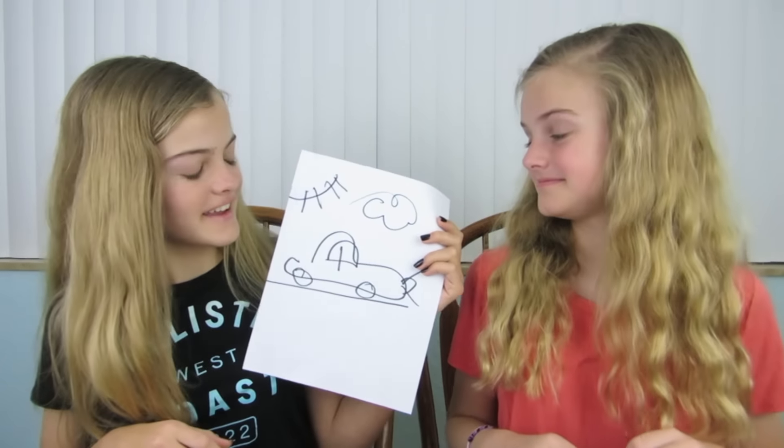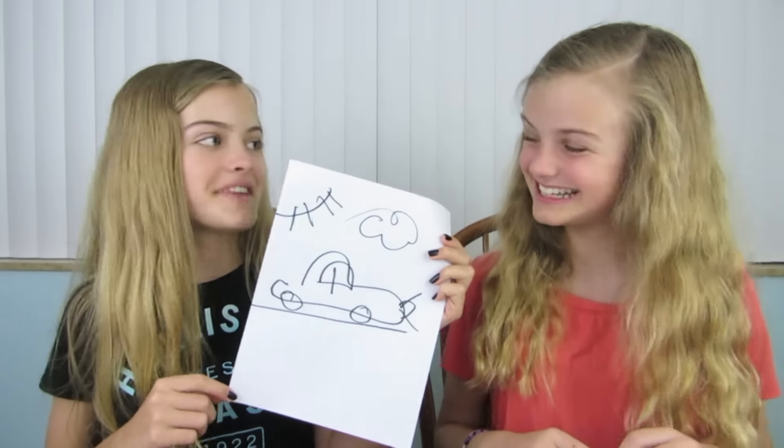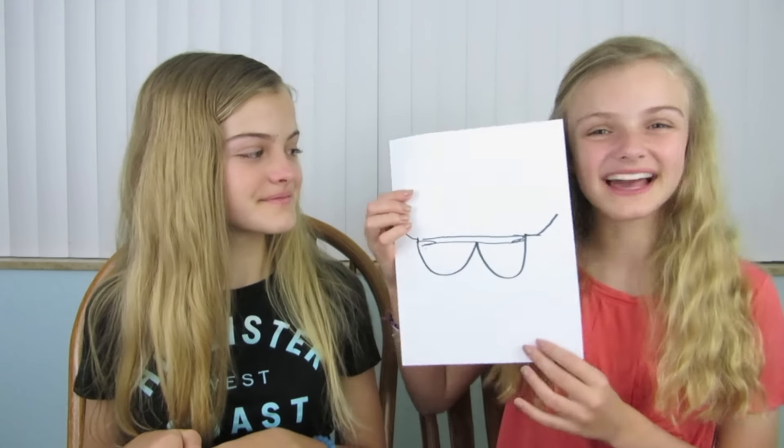My favorite thing that I drew was the car. That was pretty good. My favorite one that I drew was the sunglasses. I like that one. Please comment down below which drawing is your favorite. We hope you enjoyed this video — if you liked it, please give it a big thumbs up. If you'd like to see more of our videos, please don't forget to subscribe to our channel. Thanks so much for watching and we'll see you next time. We love you so much. Bye!